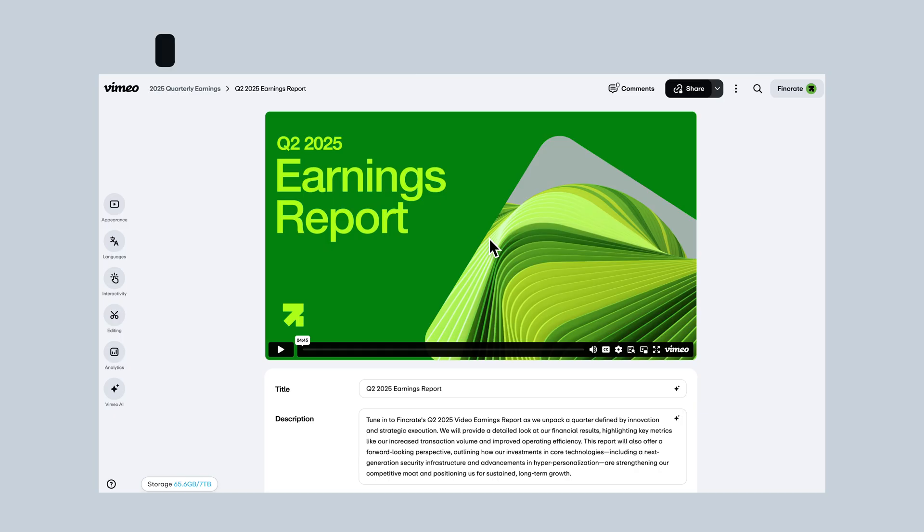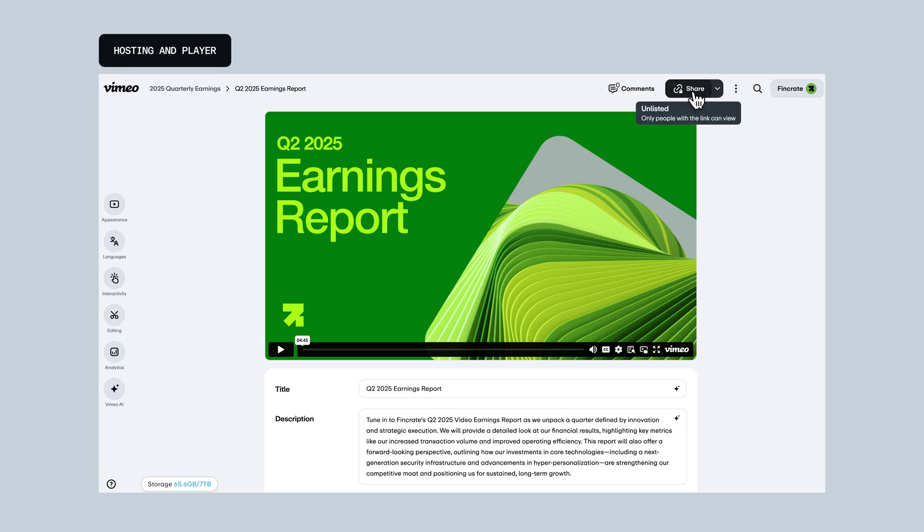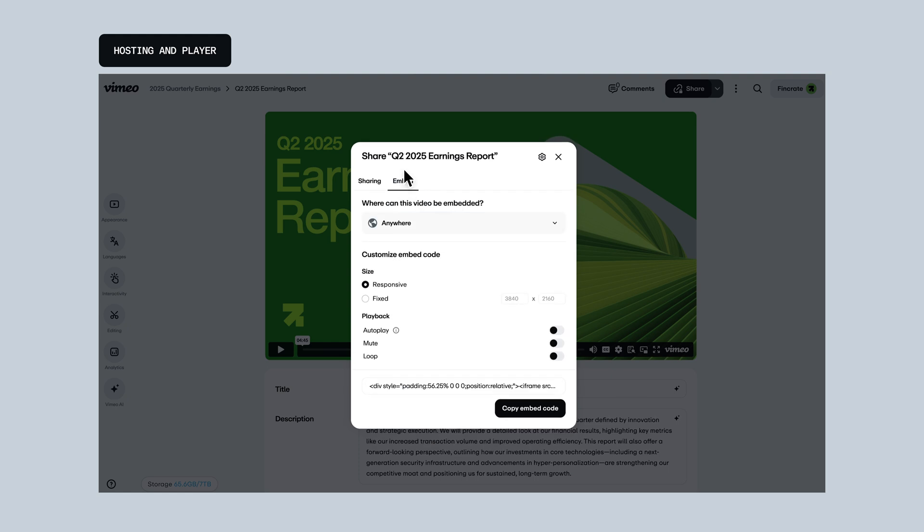Looking to update the viewing experience for your own videos too? We've made it even easier to manage your embedded content by allowing you to control playback settings like autoplay, loop, and mute. No coding required.